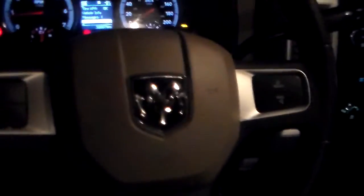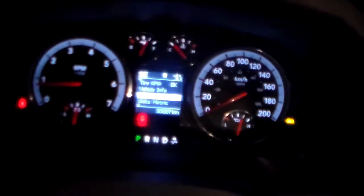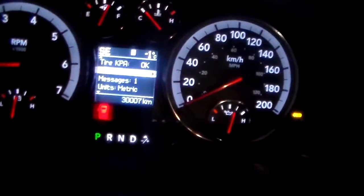You can see the new steering wheel as well with the EVIC system right on the steering wheel, so you can go through and check your tire pressure, fuel economy, and all that kind of stuff. As you can see there, 30,007 kilometers — very little kilometers, with tons of warranty left on it as well.